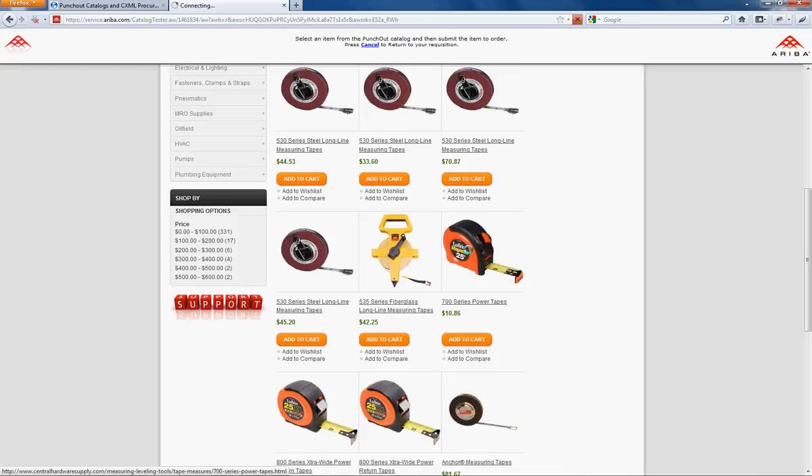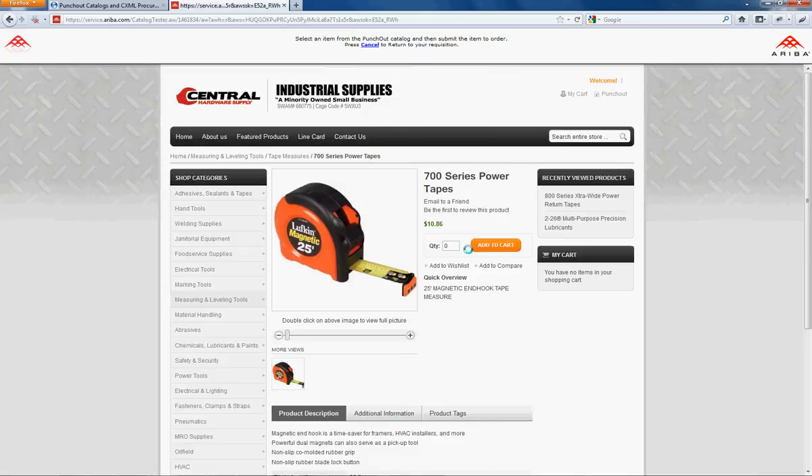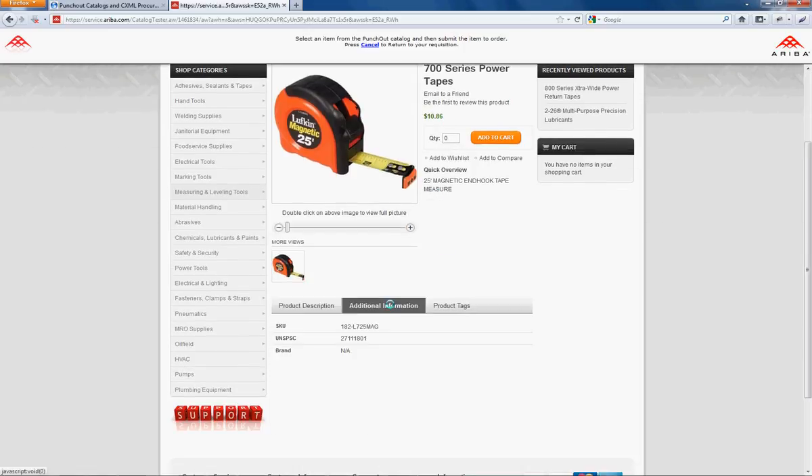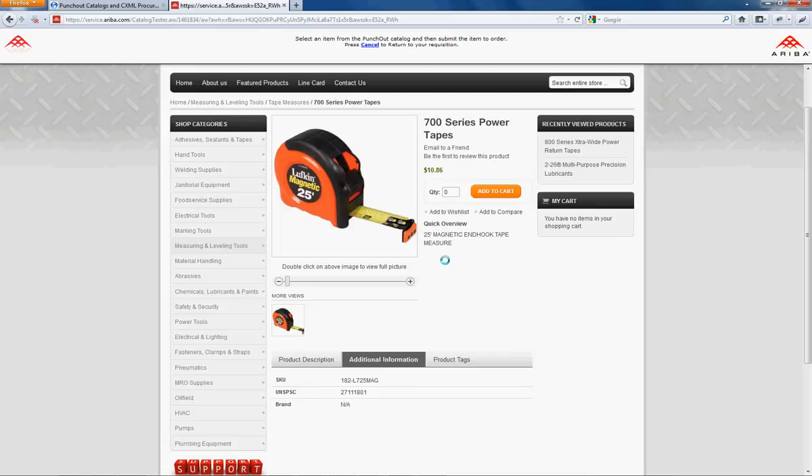It's all based around Magento. We're going to look at this 700 series power tape. It's $10.86 — it makes sense. It has all the details and additional information that is needed for Ariba.